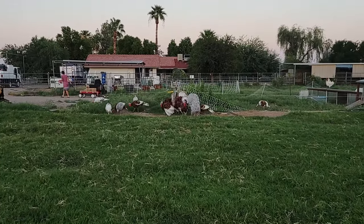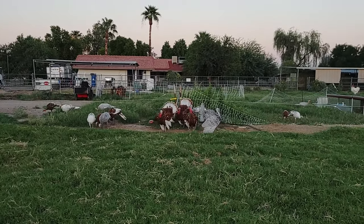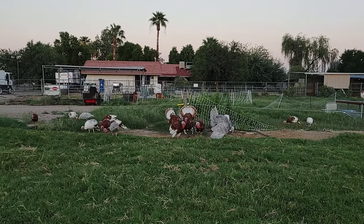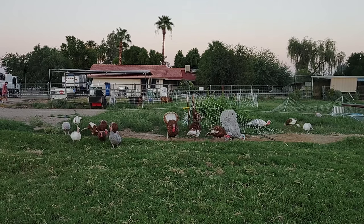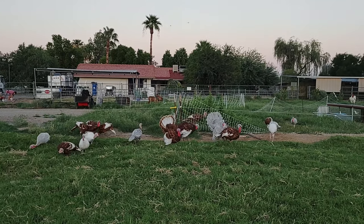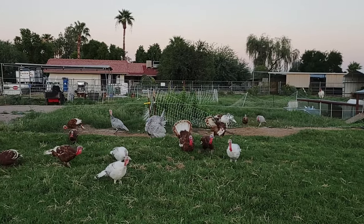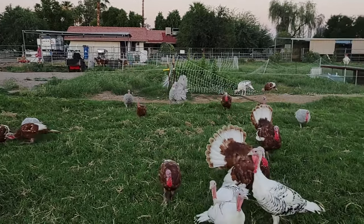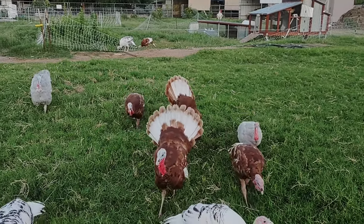There are benefits to having them free range — they keep up with a lot more bugs, especially live insects. They have more ability to work on populations of mosquitoes, flies, and things like that. We have some kind of june beetle around right now. They come out morning and evening and cover a very large area, literally roaming the entire front half of the pasture. They're foraging quite well.